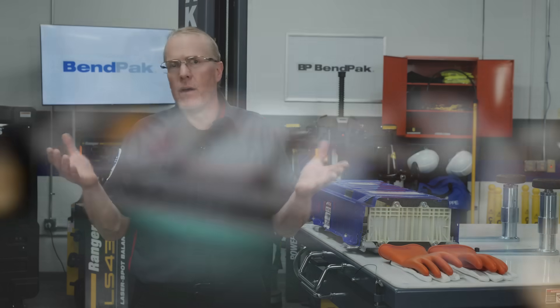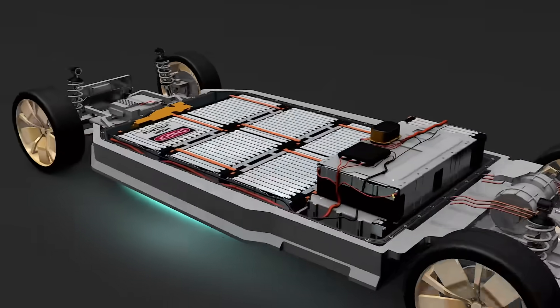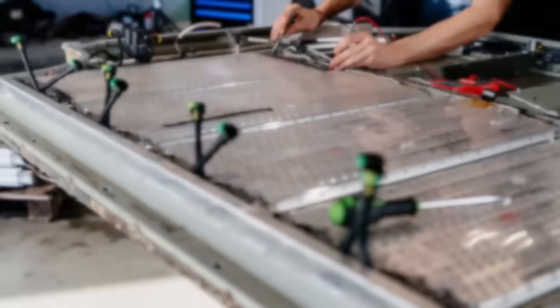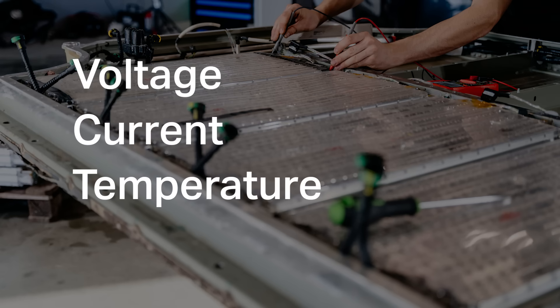Why is EV battery testing so crucial? Just like any other vital component, the battery requires regular checks to maintain its efficiency and reliability. Battery testing involves evaluating various parameters such as voltage, current, temperature, and capacity.